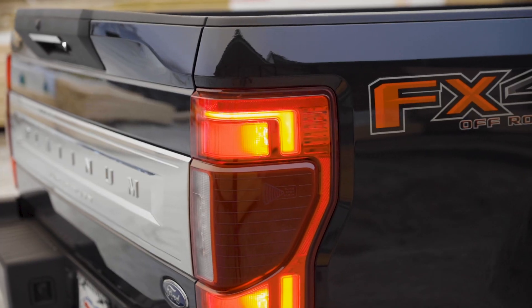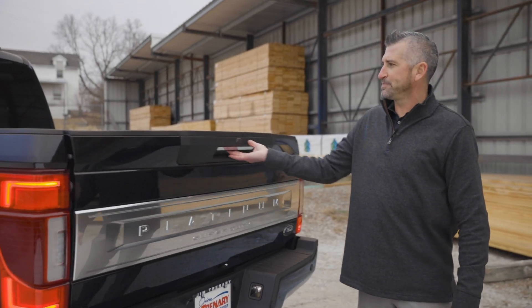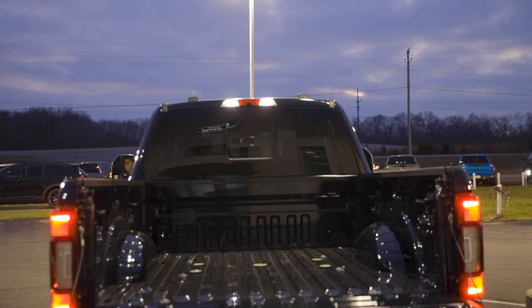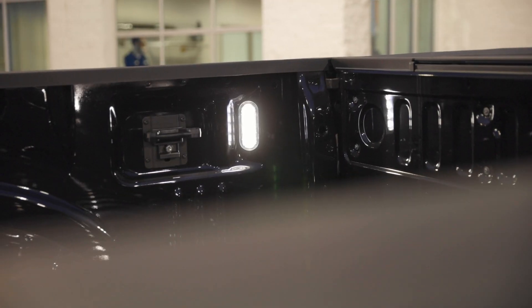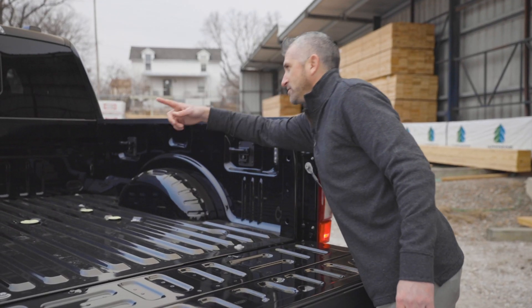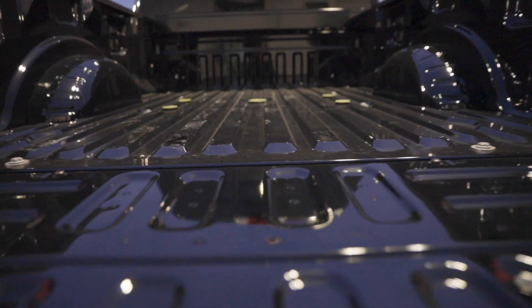The LED tail lights, chrome accent on the tail bed, and the Platinum Super Duty badging. The easy lift and lower push button tailgate. The exterior lighting in the bed is a great feature as well — whether you're trying to get stuff out of the truck at nighttime or going camping and want to put your tent in the back. There are four locking adjustable cargo hooks in the bed of the 2020 F-250.